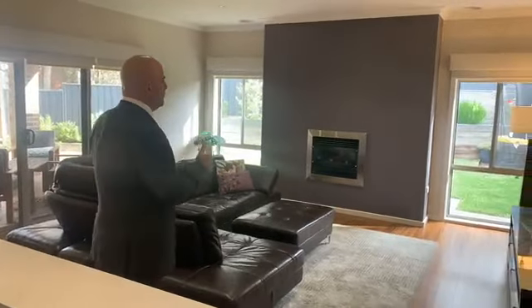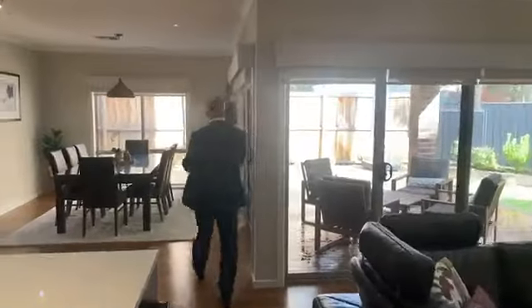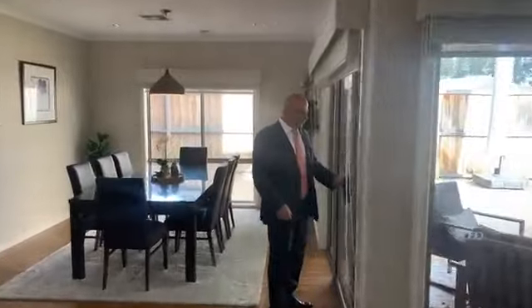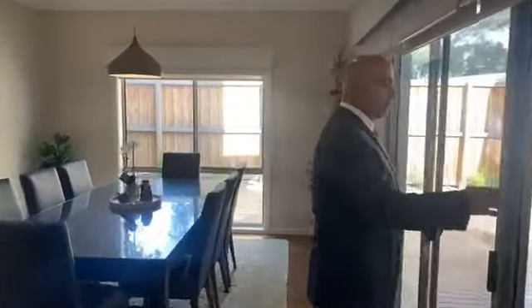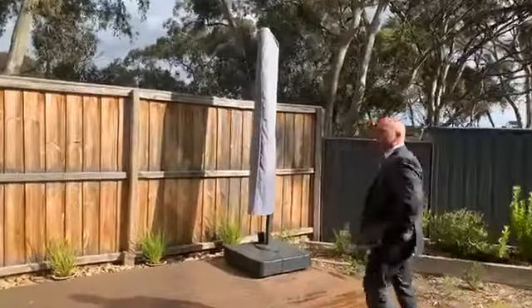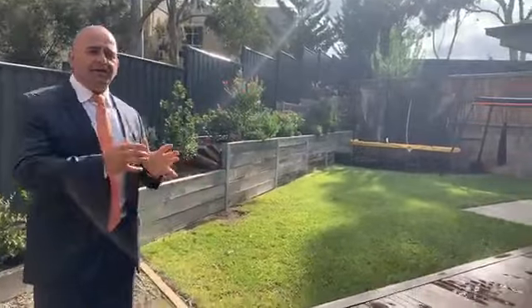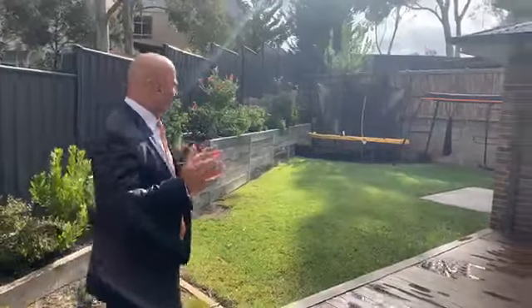We're coming towards the polished end of spring, but with a gas log fire in the middle of winter, this is a perfect place to sit with a glass of wine and relax. Getting out onto the outdoor deck area, you can see that the whole home has been absolutely landscaped. There's a beautiful covered alfresco area, and then extensive decking that runs all the way through.